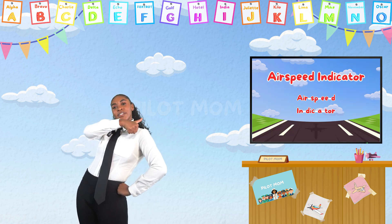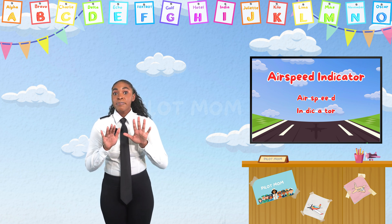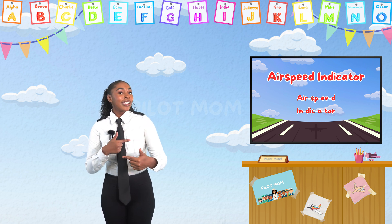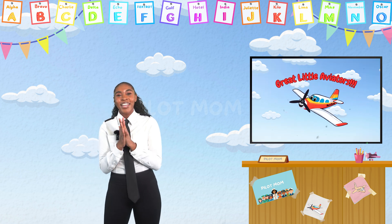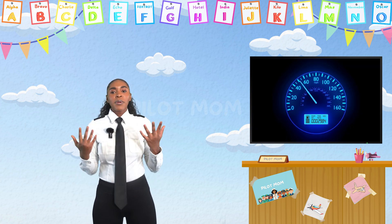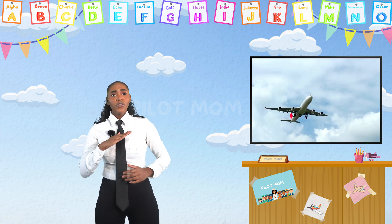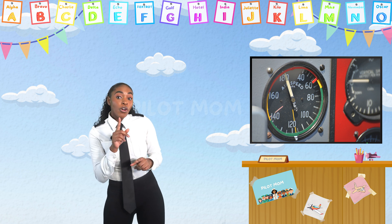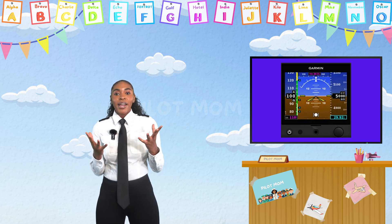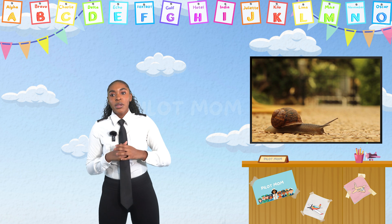The first instrument is called an airspeed indicator. Can you say it with me? Air... speed... indicator. Good job, my little aviators! Think of an airspeed indicator like a speedometer in a car. Just like the speedometer shows how fast your car is going, the airspeed indicator shows how fast the airplane is moving through the air. It has a needle or a digital number that moves to tell the pilot how fast the plane is flying. This helps the pilot know if they're going too fast or too slow, which is really important for flying safely.